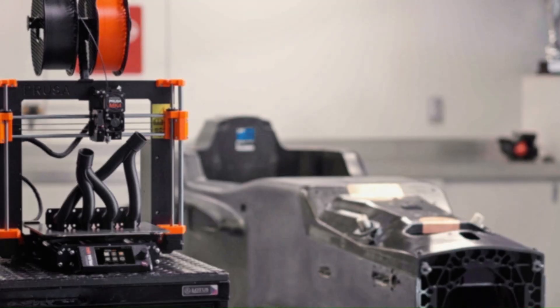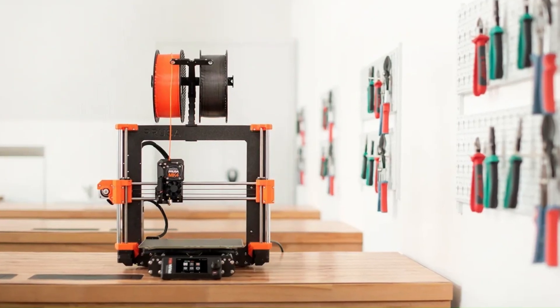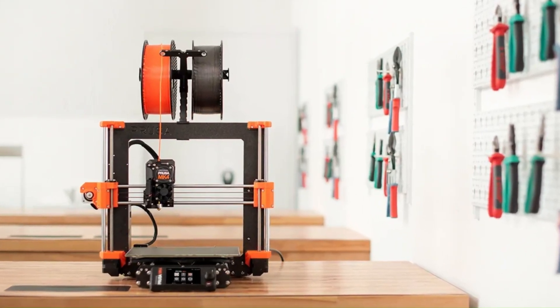With its exceptional print quality, ease of use, and innovative features, the Prusa MK4 sets a new standard for desktop 3D printing.